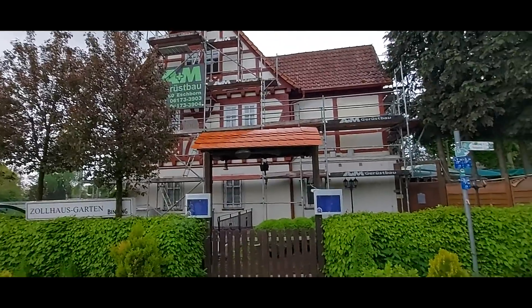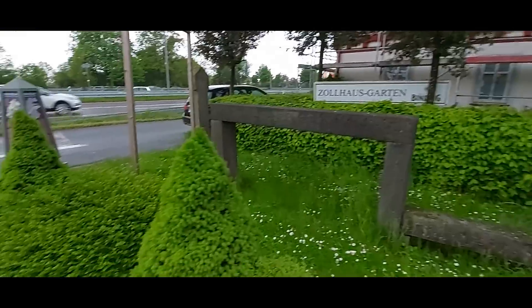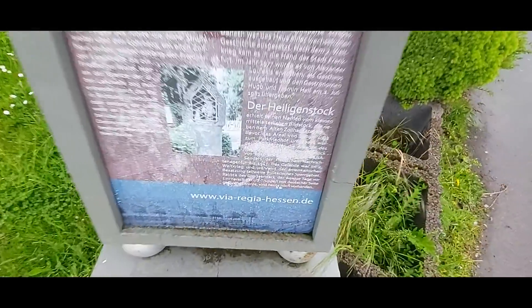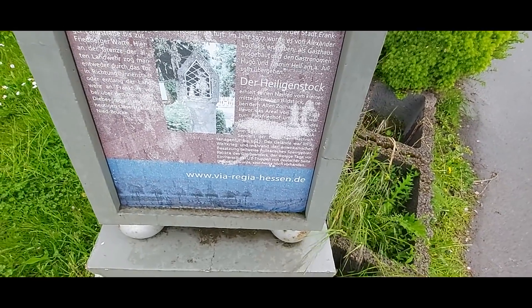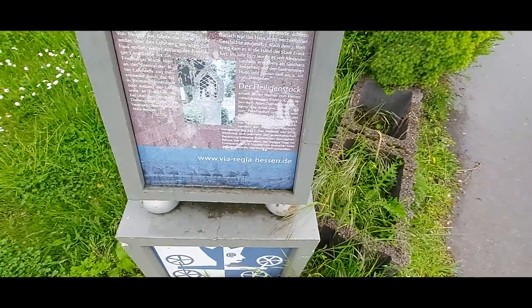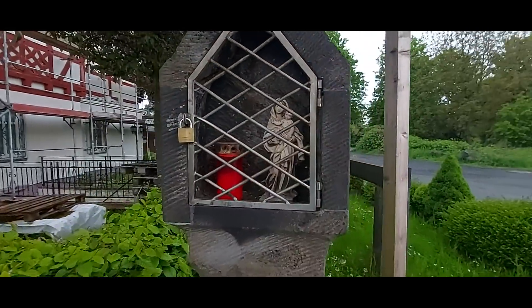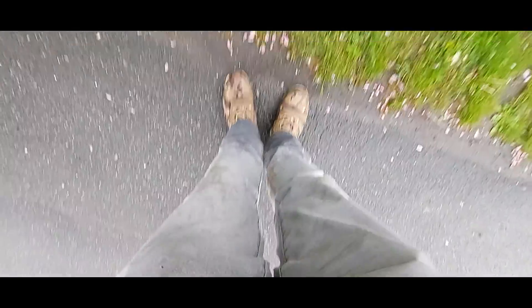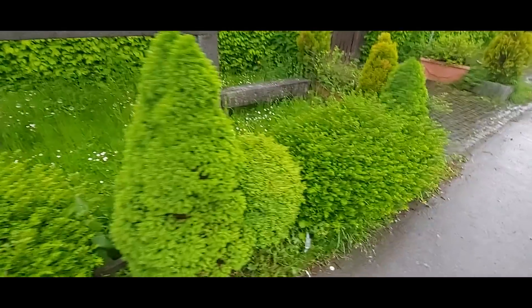Es wird gerade renoviert. Es ist am Rande. Hier ist so ein altes Gestein. Findet man in Bergen-Enkern ganz oft – dort sind sie aber rot. Hier findet ihr die Europaroute. Dort steht auch Heiligenstock. Der Heiligenstock erhielt seinen Namen vom kleinen mittelalterlichen Bildstock, der neben dem Alp Zoller steht. Ich bin jetzt auch klitschnass und sehe auch dementsprechend aus. Die Ausbeute war dünn – viel Metall, aber immerhin eine sehr alte Gabel haben wir gefunden. Vielen Dank fürs Zuschalten, ihr Lieben, und bis zum nächsten Mal.